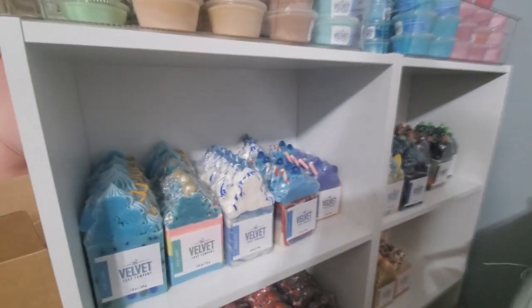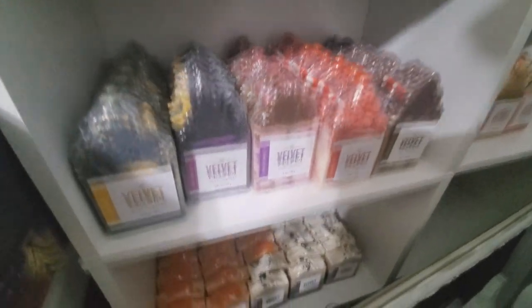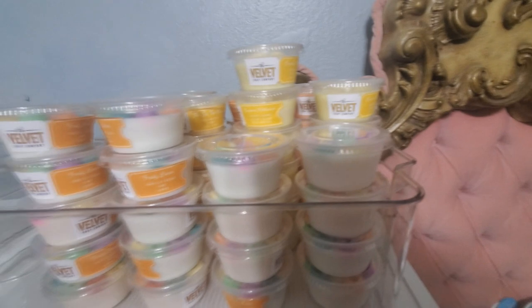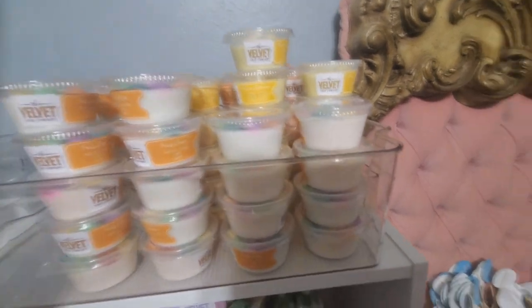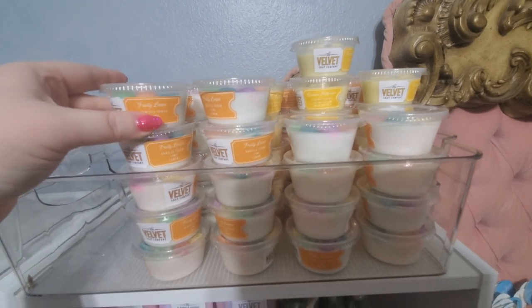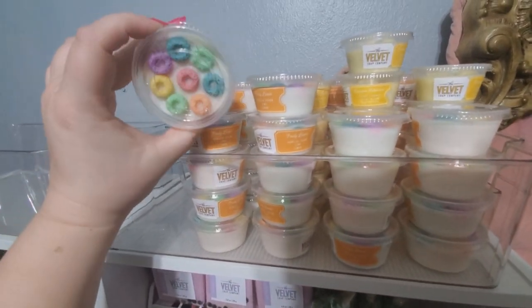Over here I have a few more designs — a lot of different designs, a lot of different scents, all kinds of things. And up top here we have some wax melts stored in these little containers. This one is one of my favorites — it's called Fruity Loops and it is a Froot Loop inspired wax melt.